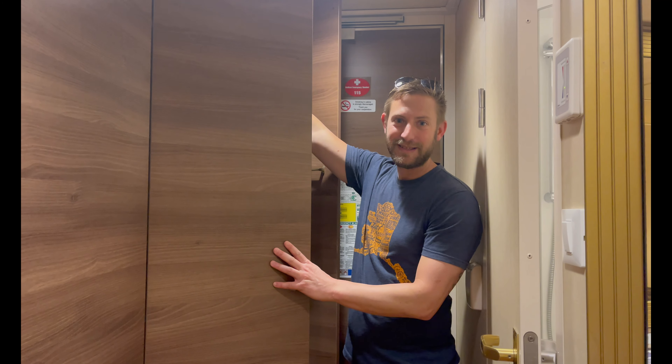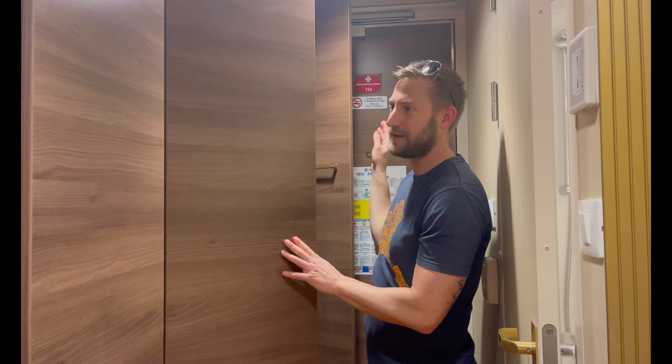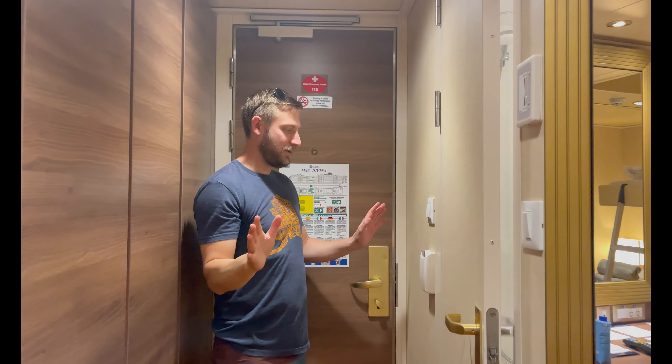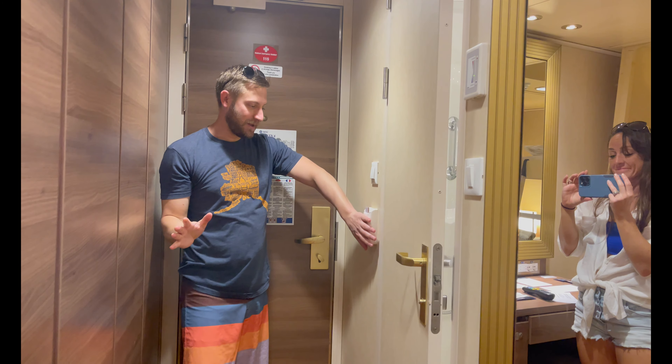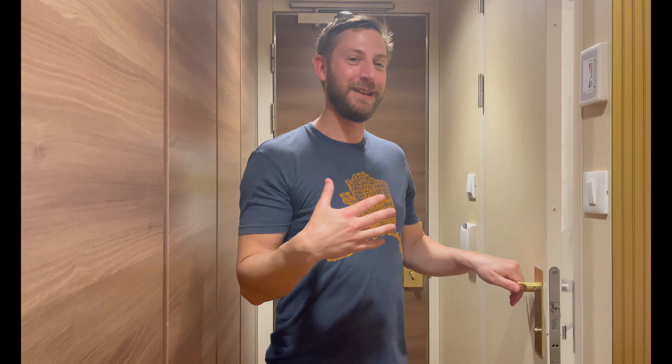You could also condense the life jackets a little bit, so if you needed extra space you could definitely make it. As you come into the room, you have your key card that goes into the device here, and that makes all the lights come on — they're trying to save energy, just like all the other cruise lines.